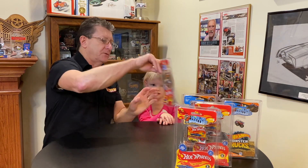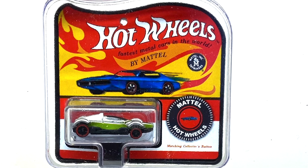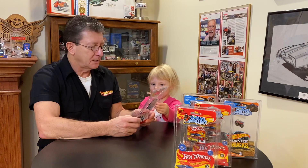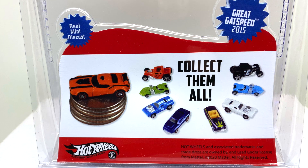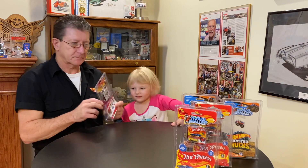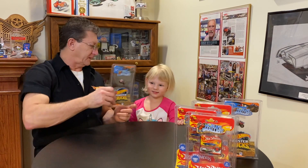And this one is the Formula Street, and it was originally from 2011. Can I show them the back? As you see on the back, there's all the cards you can collect — there's all different ones there. Then one of the cards I have on a little stand. Good eye there, young lady.